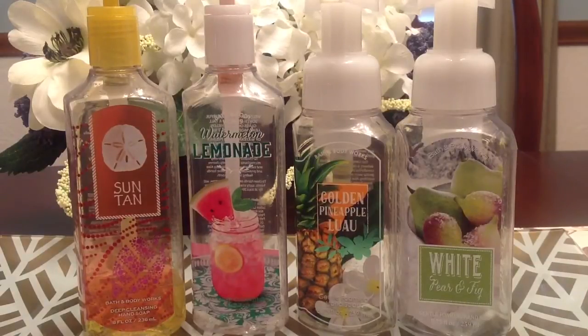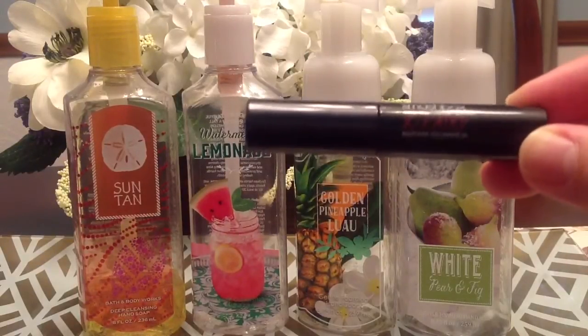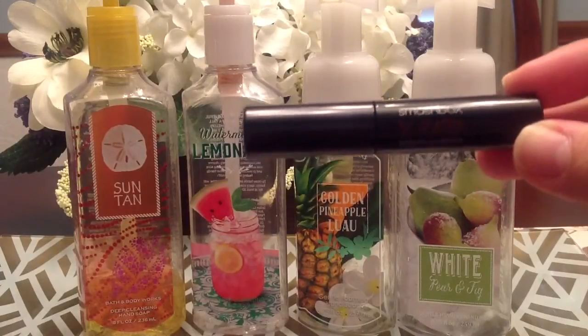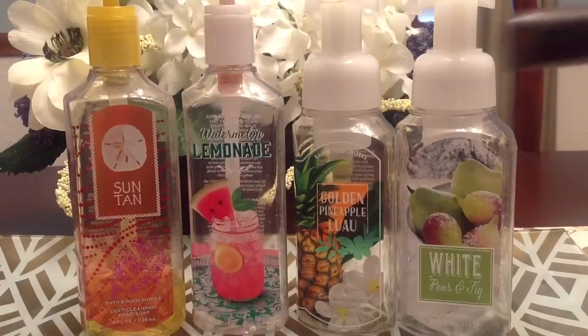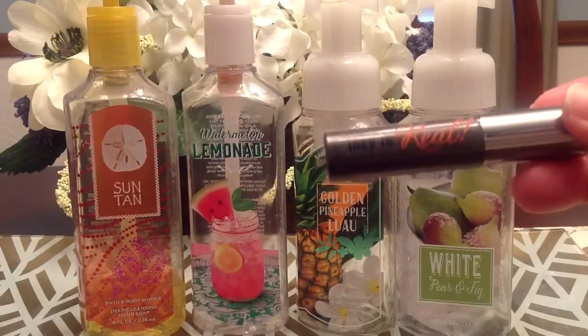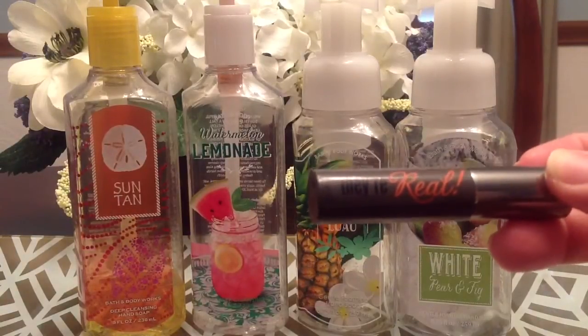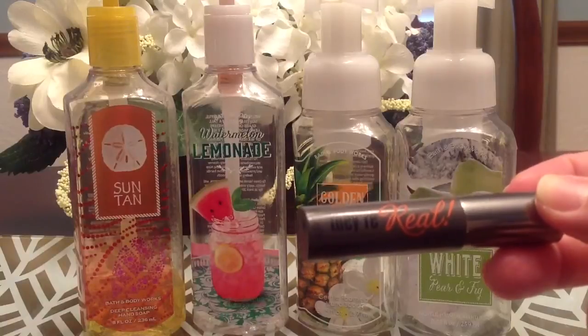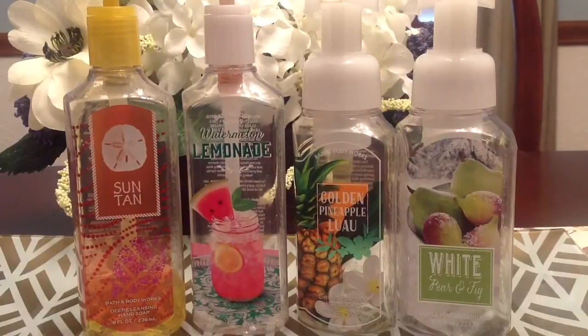Then I also used up some mascara samples. I finished up from Smashbox the X-Rated Mascara — this came in my Ipsy bag. I did unsubscribe from Ipsy in the springtime, so I've had this for a few months. I used it up and I did like it, but I wouldn't buy it. Then I also used up from one of my Sephora Play boxes the Benefit They're Real Mascara, and I hated this mascara. I did not like the wand; I did not like the formula. I would never purchase this or recommend it — it was kind of a dud item. I was surprised by that because I thought I would really like it. Out of the two, I liked the Smashbox, but I wouldn't buy either of them.